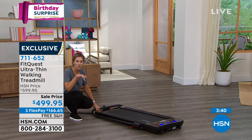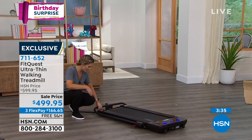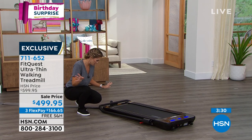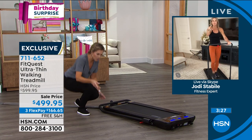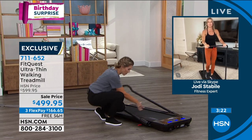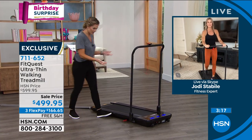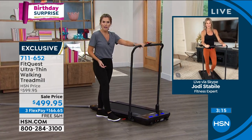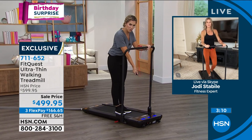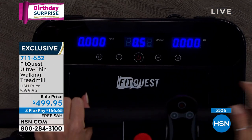You can slide this under a couch, under a bed, place it in a closet or garage. Then you just press the red button again and lift to bring it back up — there we go. Go down, locks into place, you step on, use the remote, press the on button, 3-2-1, and now you're walking. I can control the speed from half a mile an hour to 3.7.